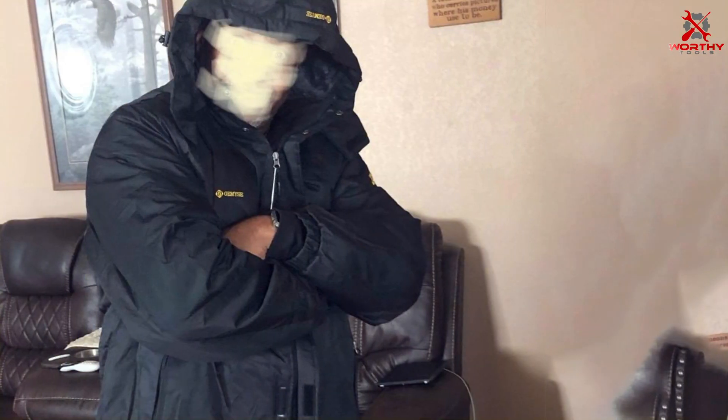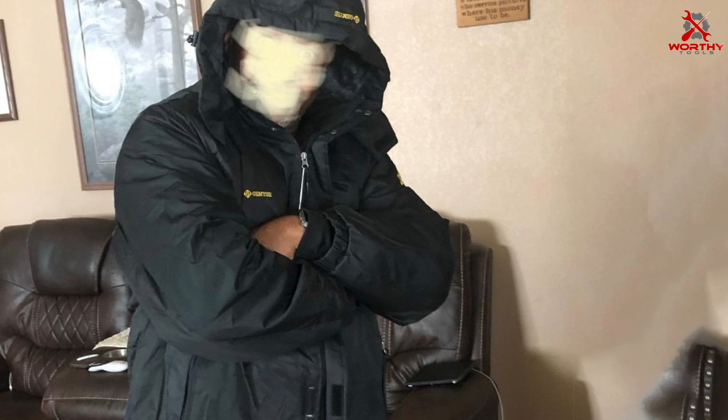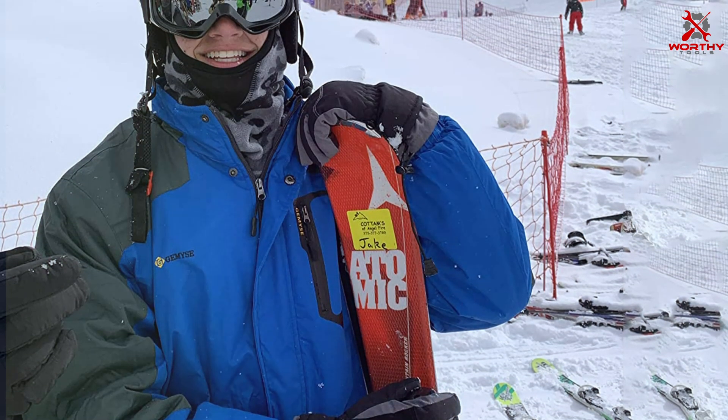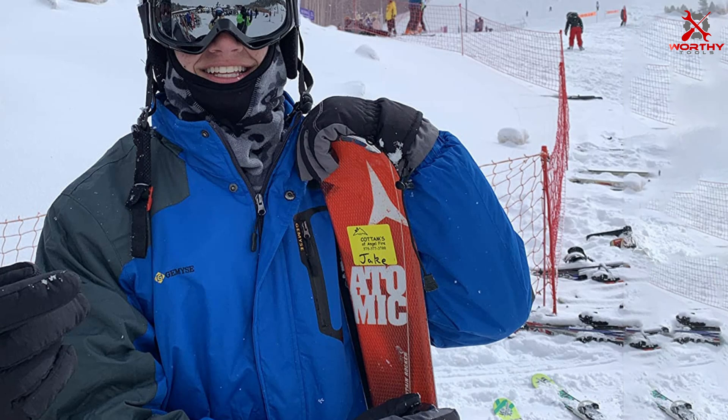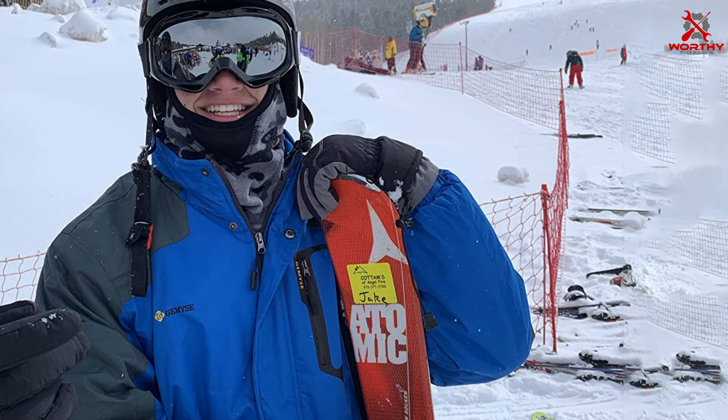With its modern design and practical features, this jacket transitions seamlessly from the slopes to the streets, making it a versatile addition to any winter wardrobe. Stay warm, dry, and stylish all season long with the GEMYSE Men's Mountain Waterproof Ski Snow Jacket.